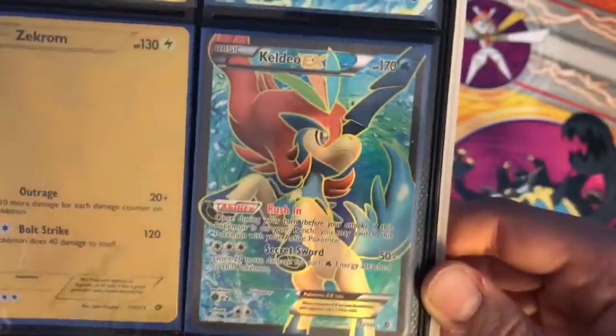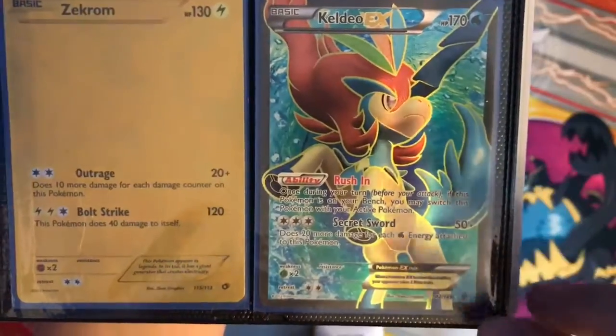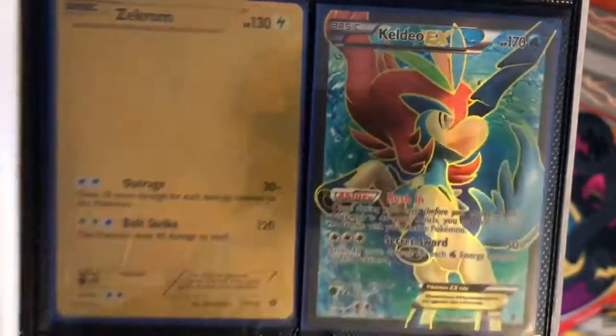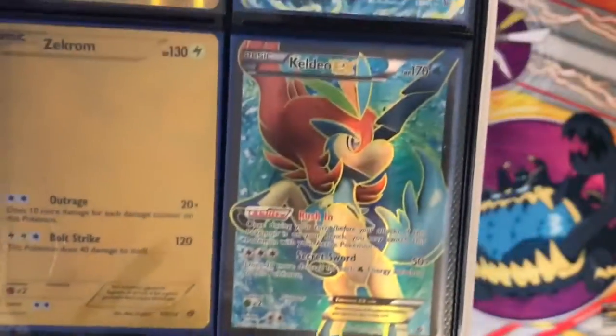And then Keldeo EX full art, that's from Boundaries Crossed. This is $30 — it's not that expensive, but I put anything in here that's above $30.